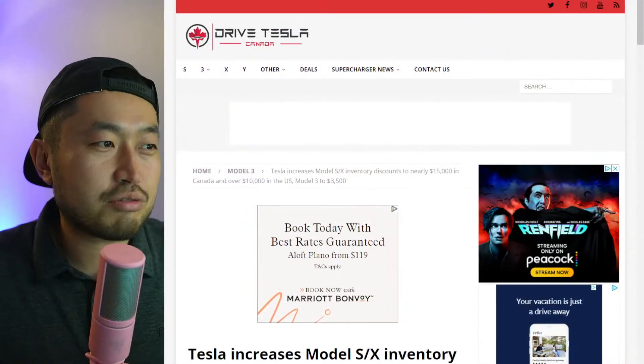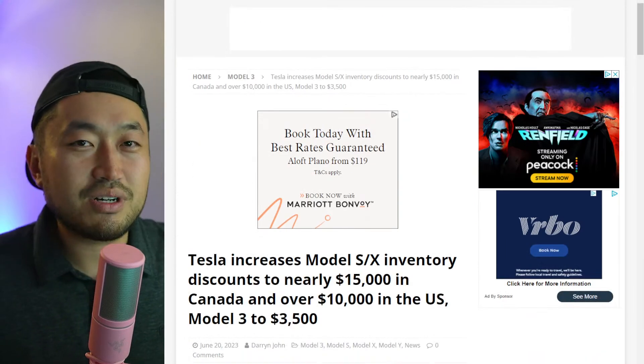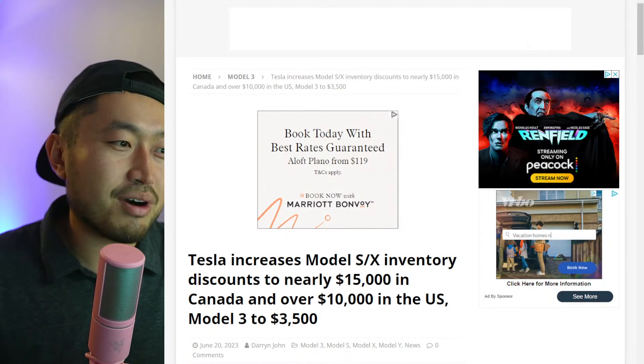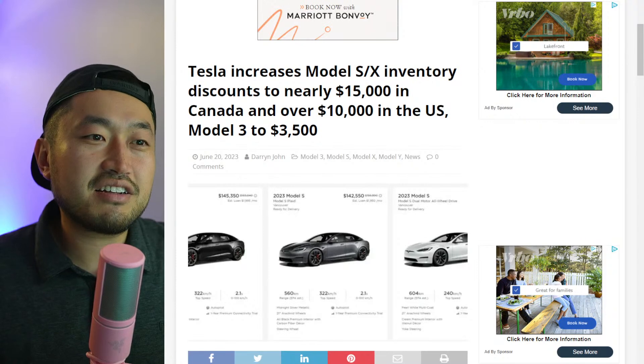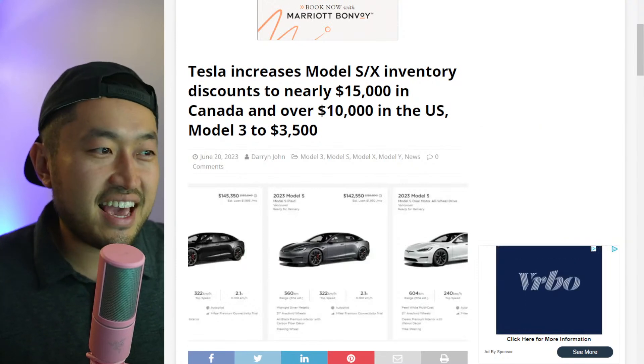We're going to talk about all of that. My name is Dennis, I love talking about Tesla. Definitely hit subscribe if you're interested. Shout out to Drive Tesla Canada — this is also covering the Canada market, so welcome if you're from Canada. Tesla has increased discounts nearly up to fifteen thousand dollars in Canada.